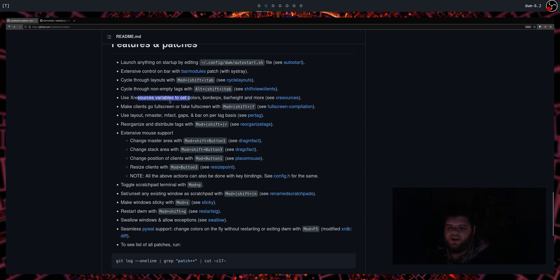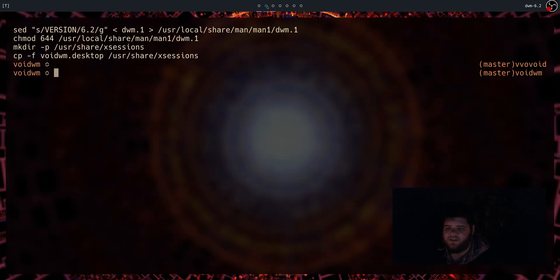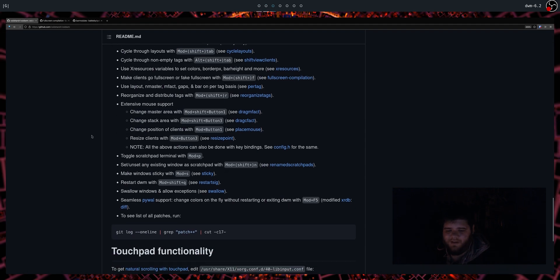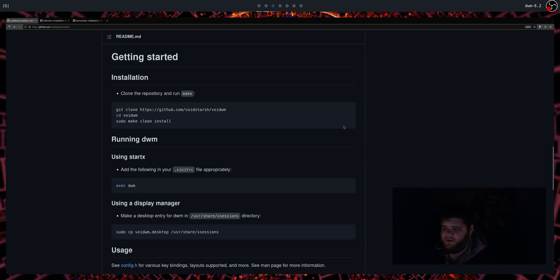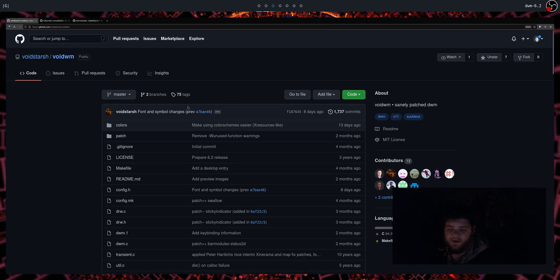It also reads extra sources for colors, border pixels, and bar heights — I don't think stock DWM does that. There's Mod+Shift+R which distributes windows across different tags, which could be useful. The build also seems designed to work better on a laptop. I use a window manager on my desktop but always have one on my laptop too, which has been running Solus. I was stuck on i3 because it's in the repo, but this I was able to install in about 30 seconds.